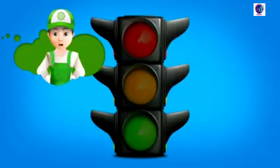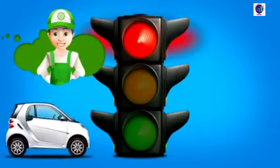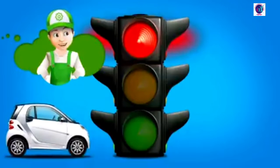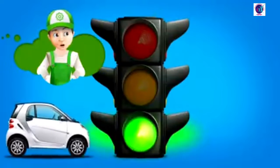So the traffic light for drivers says: Red light — stop. Yellow — get ready to stop. And green — go!